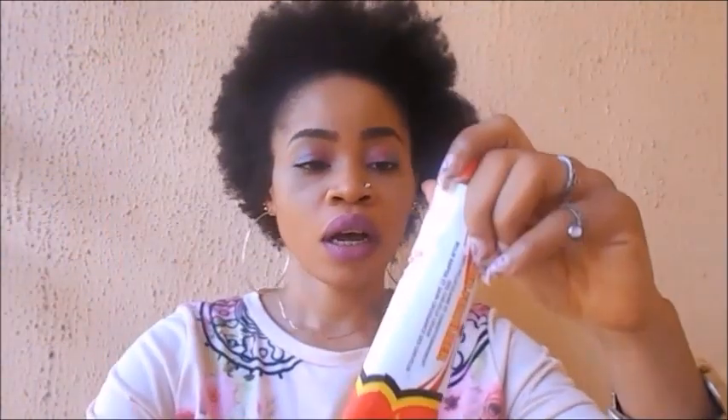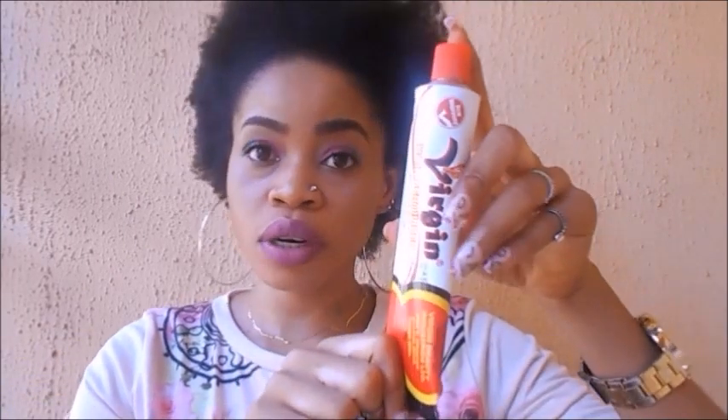So I bought this one online — Virgin Hair Fertilizer. I can't even remember the price, I'm going to put the price on my screen. I've not tried this before. It comes like this, I haven't even opened it yet.